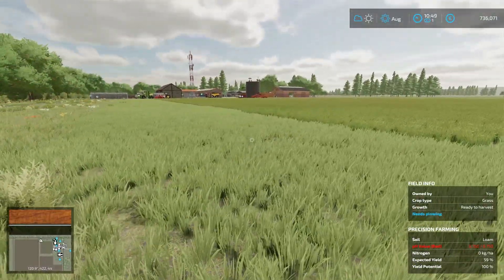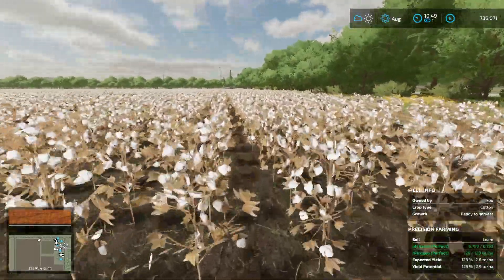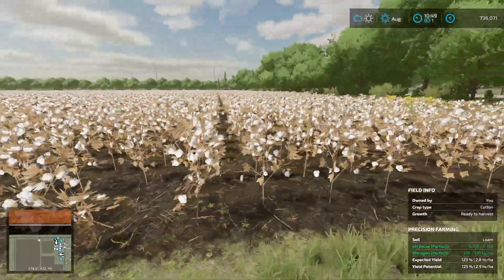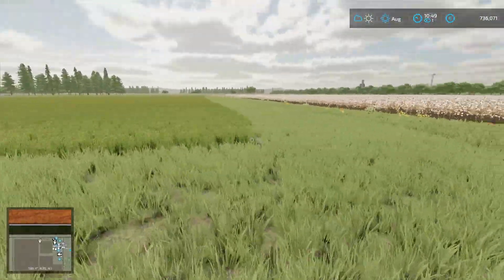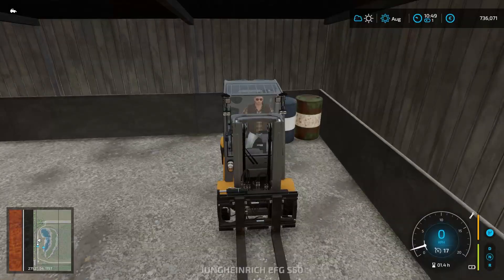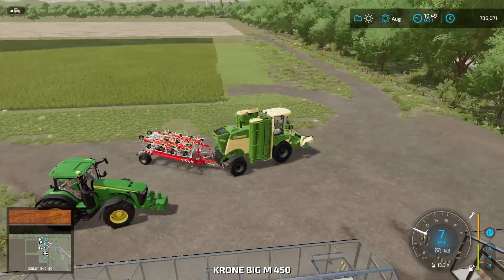We're back. As you can see, it's August. And would you look at that — the cotton is ready to harvest, looking lovely. But first, as you can see, the grass is also ready to harvest, and I'm definitely going to need some food for the cows.